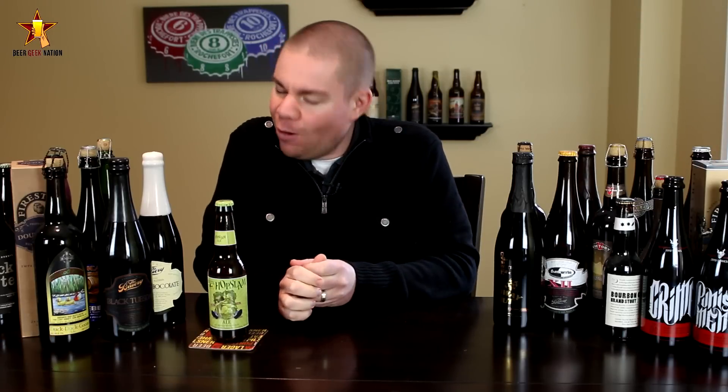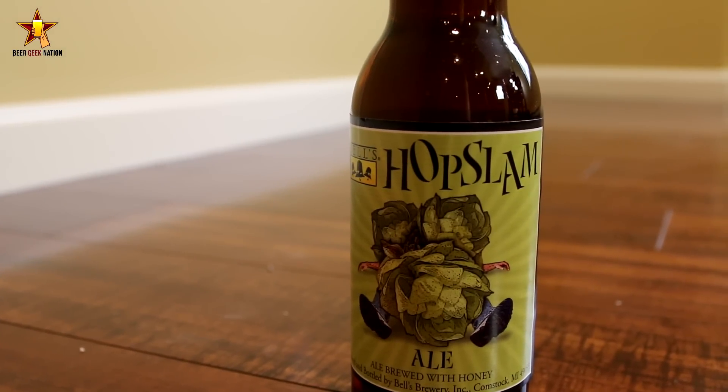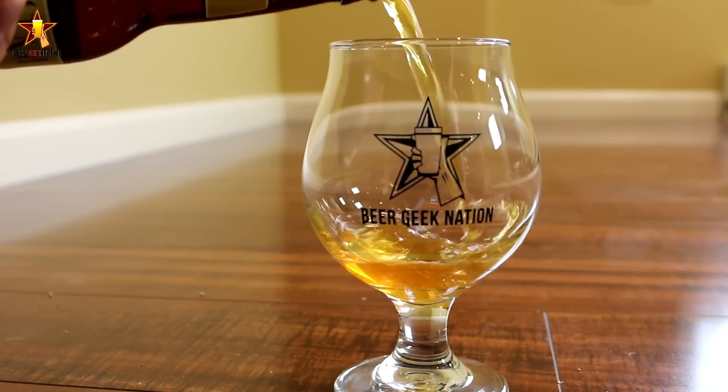Today on Beer Geek Nation, probably no surprise because you can see the bottle right here to my right — the one, the only, the 2014 batch of Bell's Hopslam. Coming in at 10% alcohol by volume, it's an Imperial IPA. I'm sure you guys have heard of it.